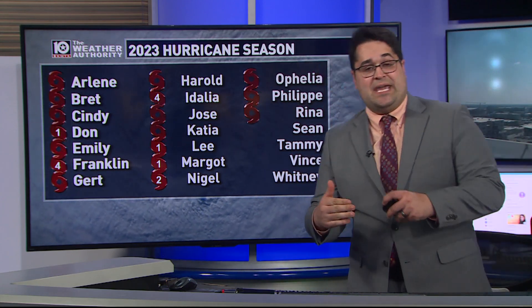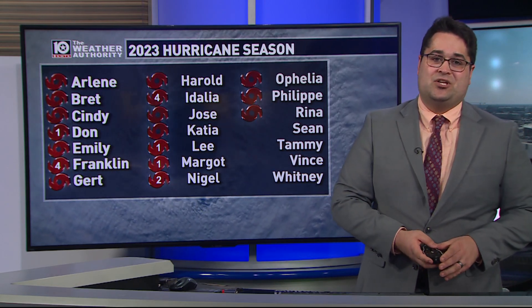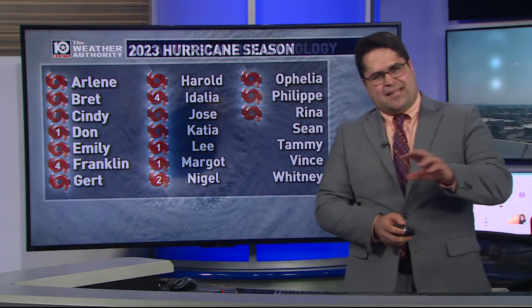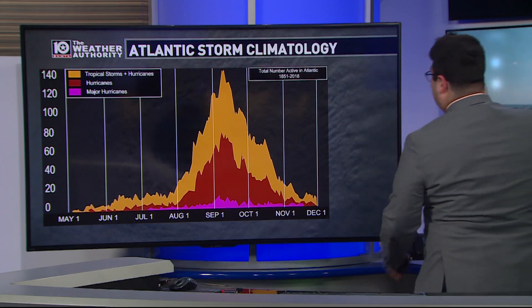Should we get past Whitney, the next name up would be from a supplemental name list, which we haven't had to use since 2020. The last two months of the hurricane season do typically feature a decrease in the amount of tropical activity in the Atlantic Basin, but there are some pitfalls to watch out for.